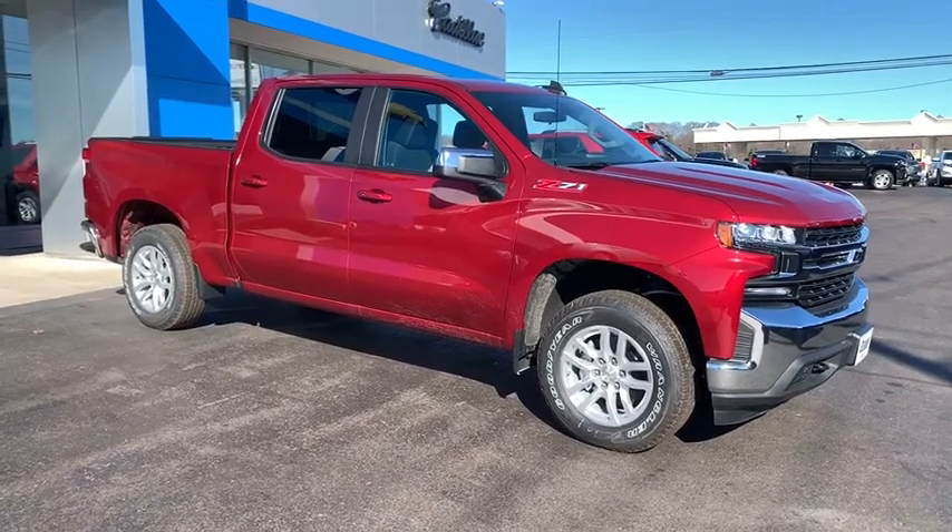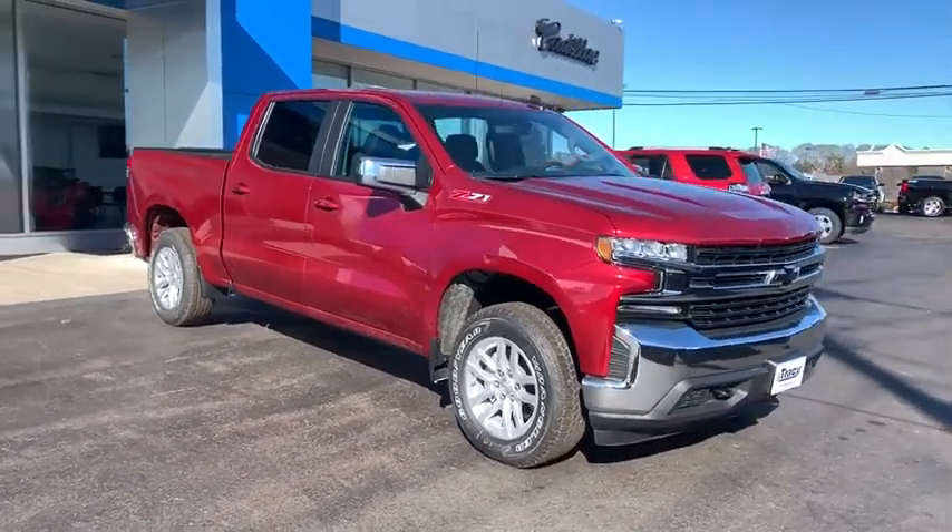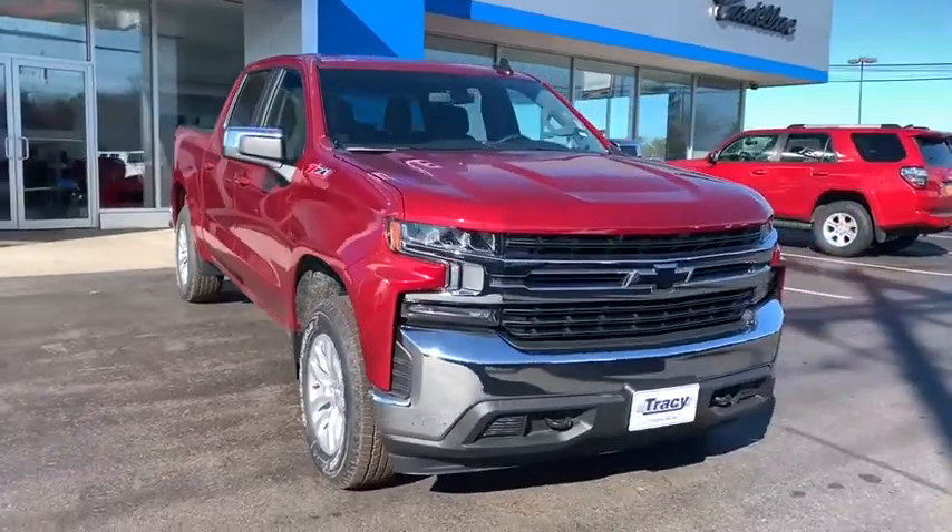Looking for the right vehicle? Check out the 2020 Chevrolet Silverado 1500 Crew Cab.